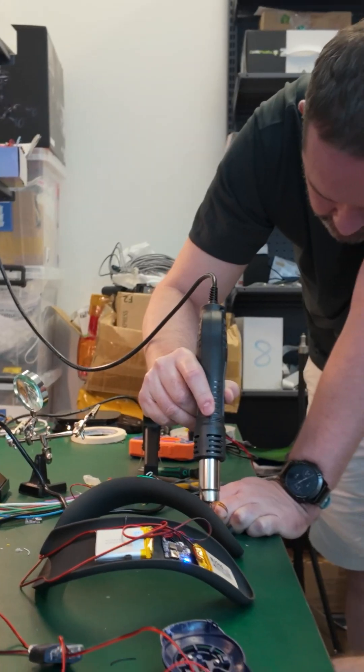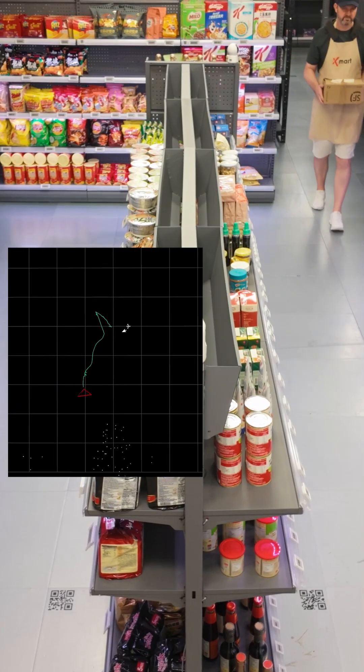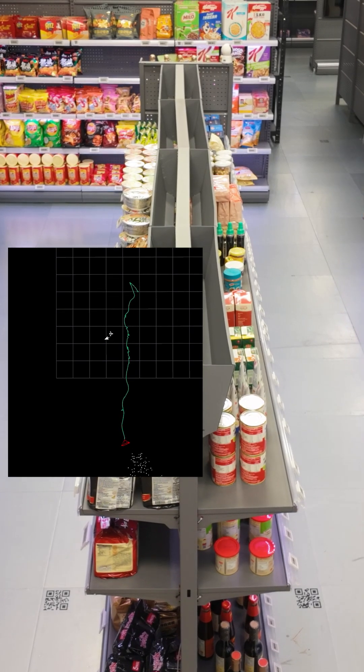We're building a custom spatial wearable computer for retail workers. When a retail worker walks through the store environment, we can run computer vision algorithms which have the capability to track exactly where the wearable is in space.